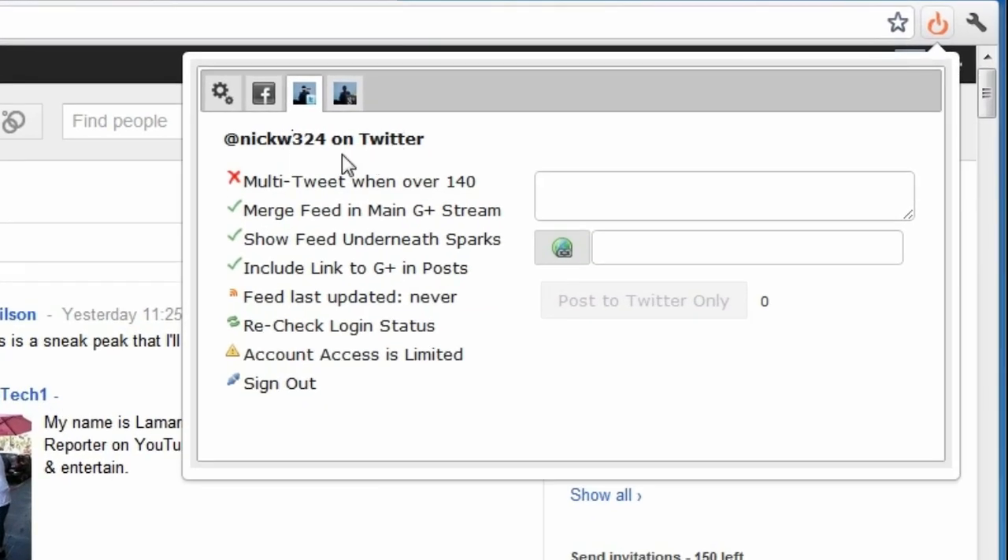As you can see here it shows my Twitter account, nickw324. You can check or uncheck options here. One option is 'Multi Tweet' — since Twitter only lets you post 140-character messages, if you go over that limit it will split your post into two tweets. I always keep that checked. There's also 'Merge feed with Google Plus feed,' and an option to post only directly to Twitter, so it doubles as a Twitter client.